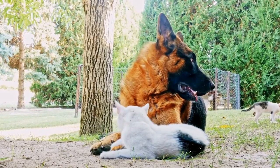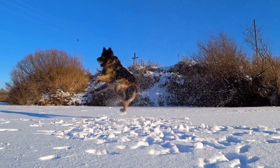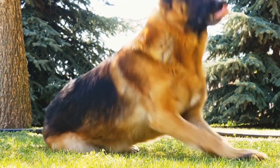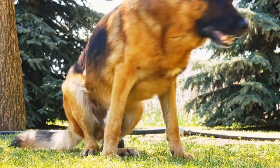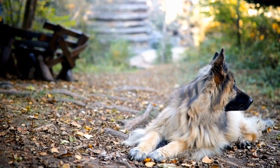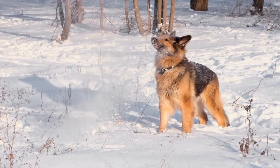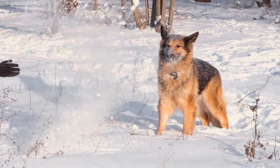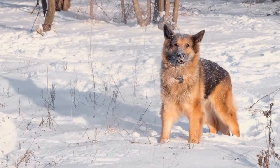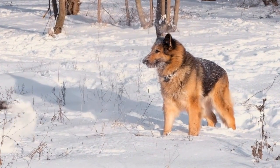Hip and elbow dysplasia are developmental disorders that affect the joints. German Shepherds are genetically predisposed to these conditions due to their unique skeletal structure. Dysplasia occurs when the joints do not develop properly, leading to pain, lameness, and mobility issues. Regular exercise, a balanced diet, and avoiding excessive jumping or running on hard surfaces can help prevent these conditions. In severe cases, surgical interventions may be required to alleviate the discomfort.